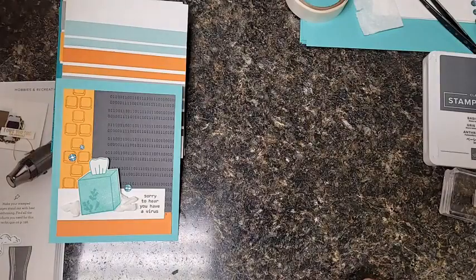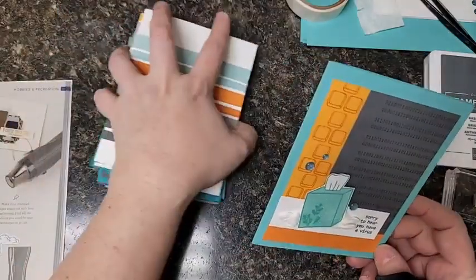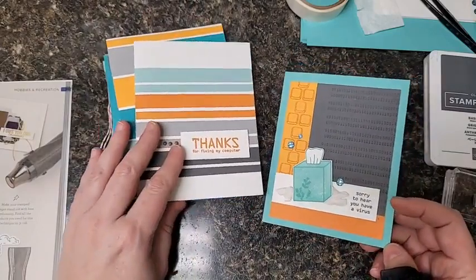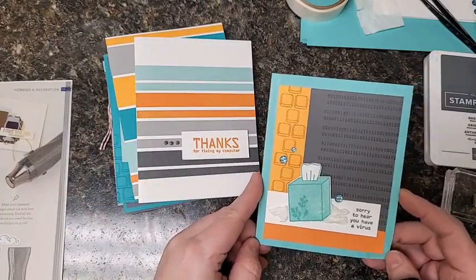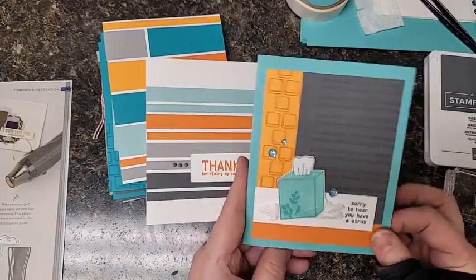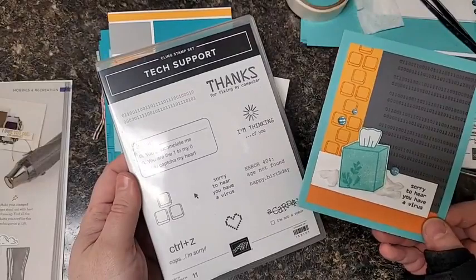You did not come to hear a sales pitch today. Actually, you came to see what a computer geek get well card looks like. And this is it. I am getting a lot of text messages from my daughter, so I apologize for the beeping sounds. This is my geeky card made with the tech support stamp set, a brand new stamp set from Stampin' Up.